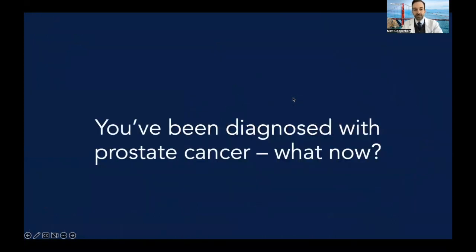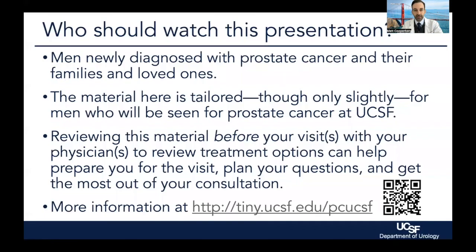So the question, of course, is what now once you've been diagnosed with prostate cancer? This series of talks will be targeted for men who have just recently been diagnosed with clinically localized disease, meaning it hasn't spread to other parts of the body, and of course their friends and family and loved ones as well.